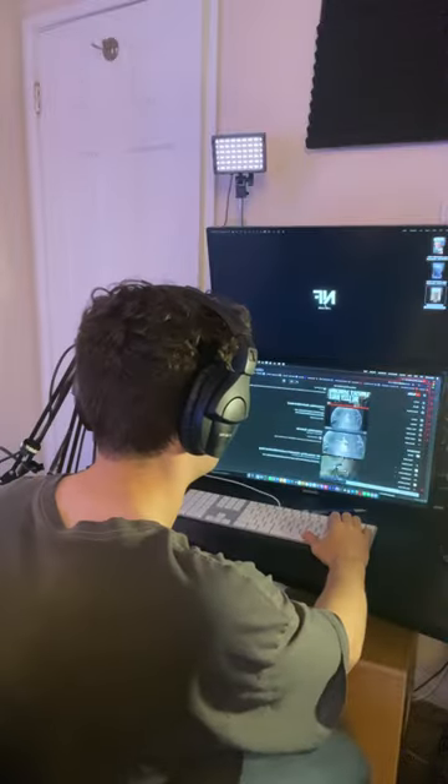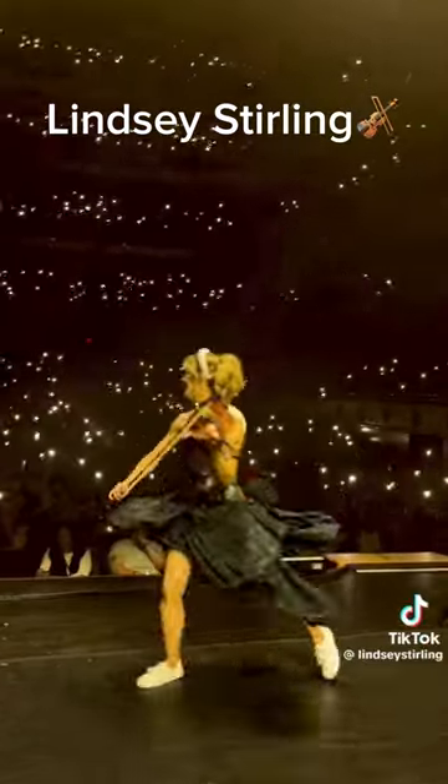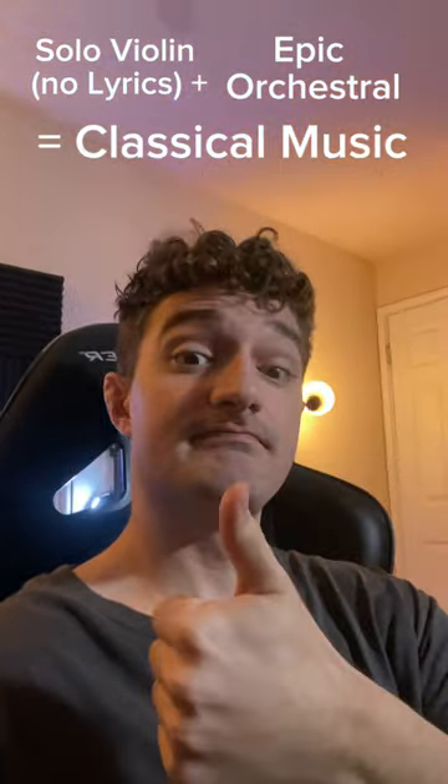Next we're going to look at some Lindsey Stirling, which is the closest thing we have to a modern day solo violinist composer. Technically speaking, the closest thing that this relates to is classical music, even though it has a modern twist.